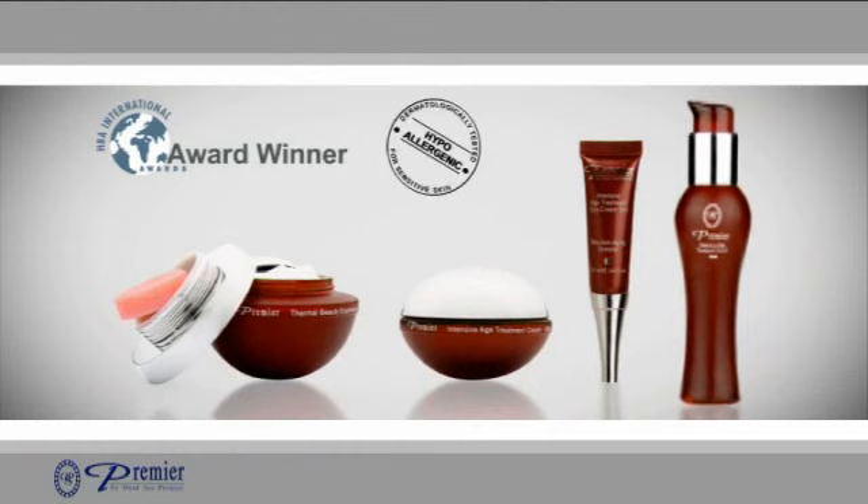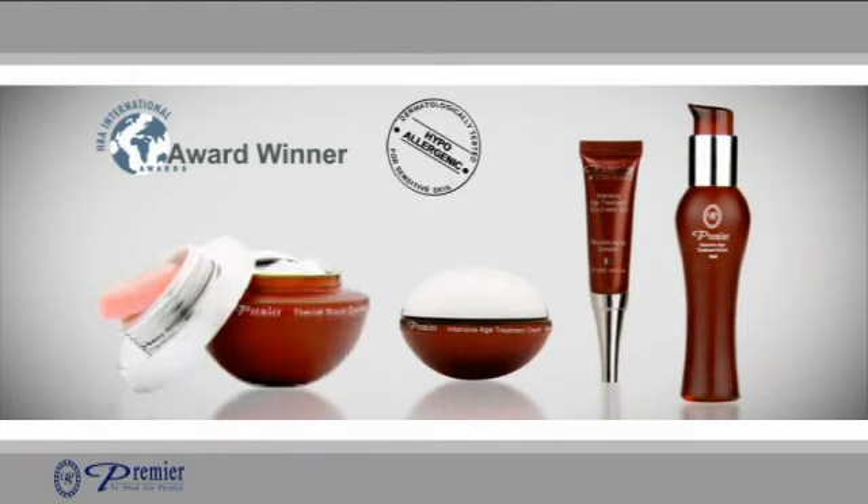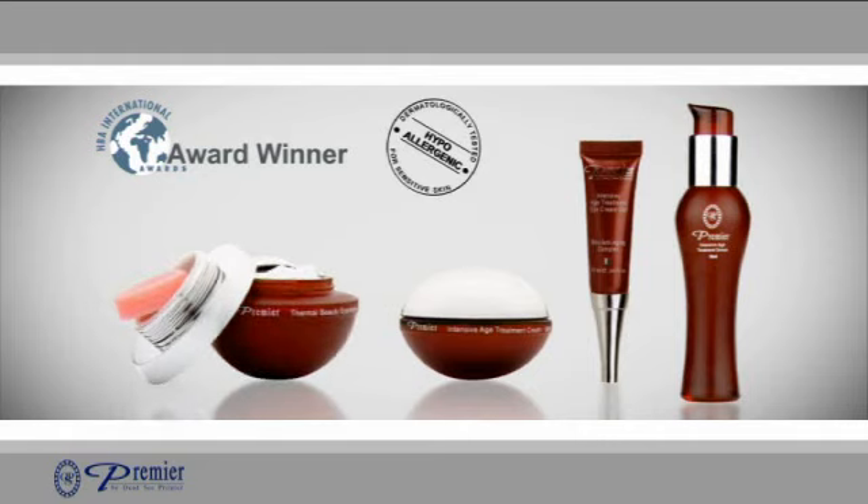Rich in Dead Sea minerals and salt, the Biox anti-aging treatment serum, cream complex, eye cream gel and thermal beauty mask offer a total cosmetic solution.